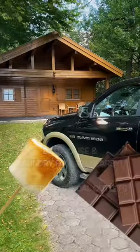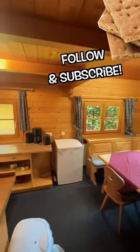You bring the marshmallows, I'll bring the chocolate. Wait a minute, who forgot the graham crackers? Can't take you guys anywhere.